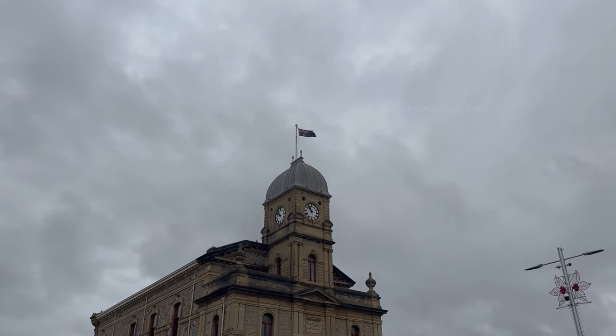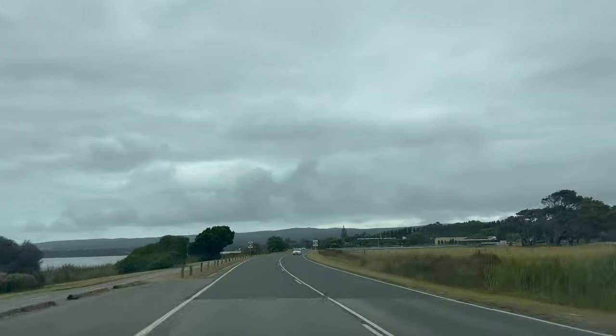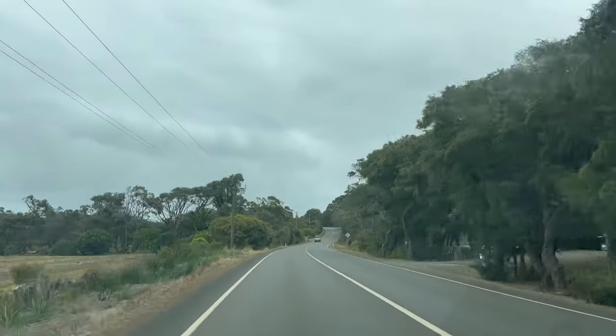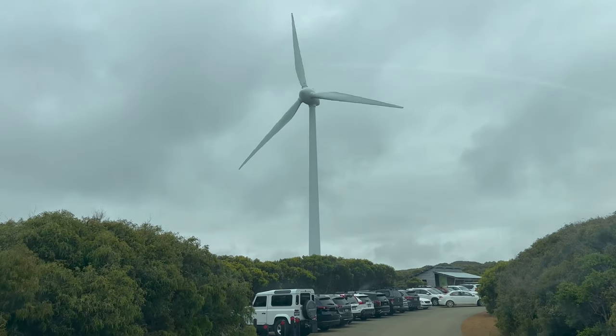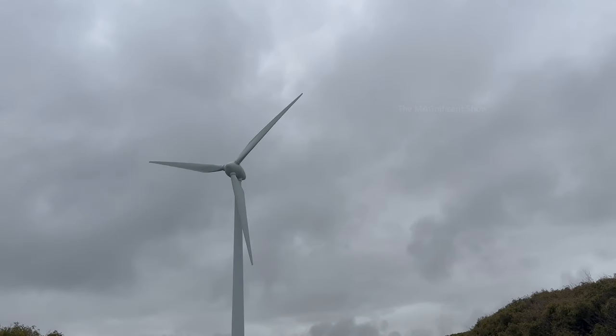From the city of Albany, the wind farm is located 15 to 20 minutes away in the southwest direction, and on our way to the wind farm we enjoyed the coastal beauty and the chilled weather of Albany. After a few minutes of ride, we reached the wind farm car park.